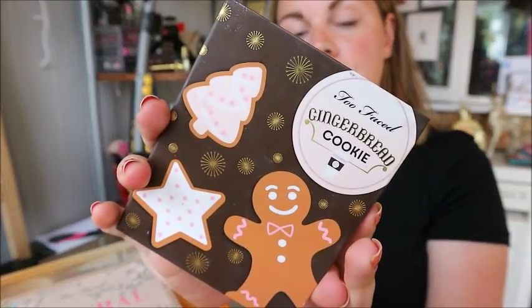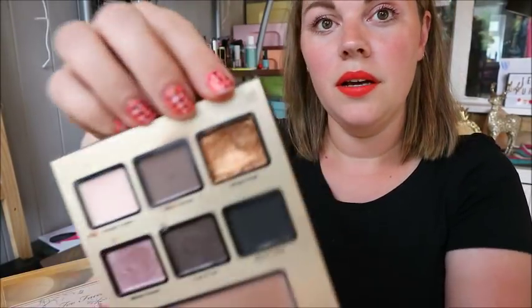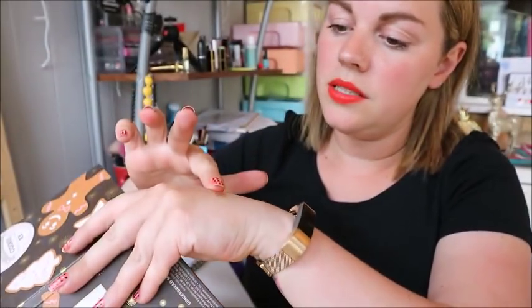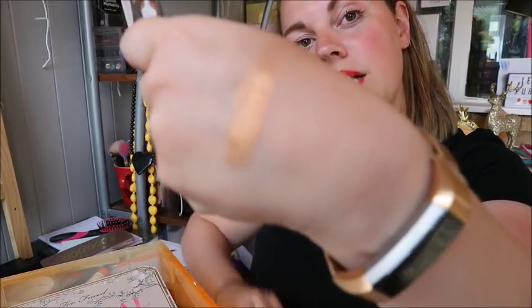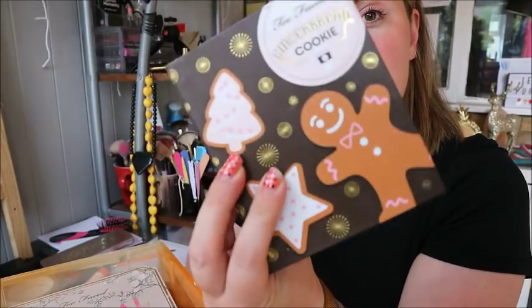Next up is a Too Faced palette — my first ever high-end palette. My mum bought me the holiday collection around 2016 Christmas, which included Gingerbread Cookie, Eggnog Latte, and Candy Cane. I kept this one for the shade called Ginger Snap — it's a really soft, beautiful gold. The bronzer called Gingerbread is also really nice. Just a really cute little palette.